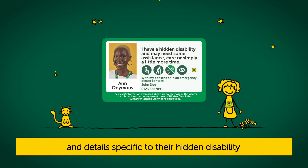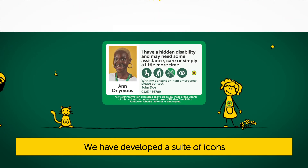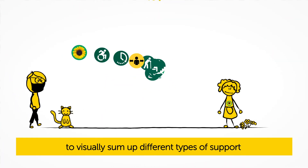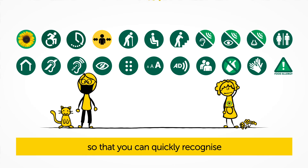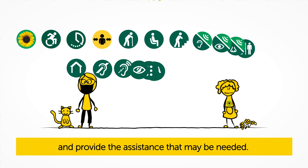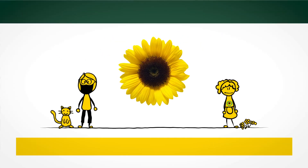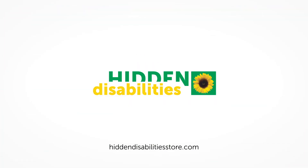and details specific to their hidden disability and the type of help that they may need. We have developed a suite of icons to visually sum up different types of support so that you can quickly recognise and provide the assistance that may be needed. Making the invisible visible with the Hidden Disability Sunflower.